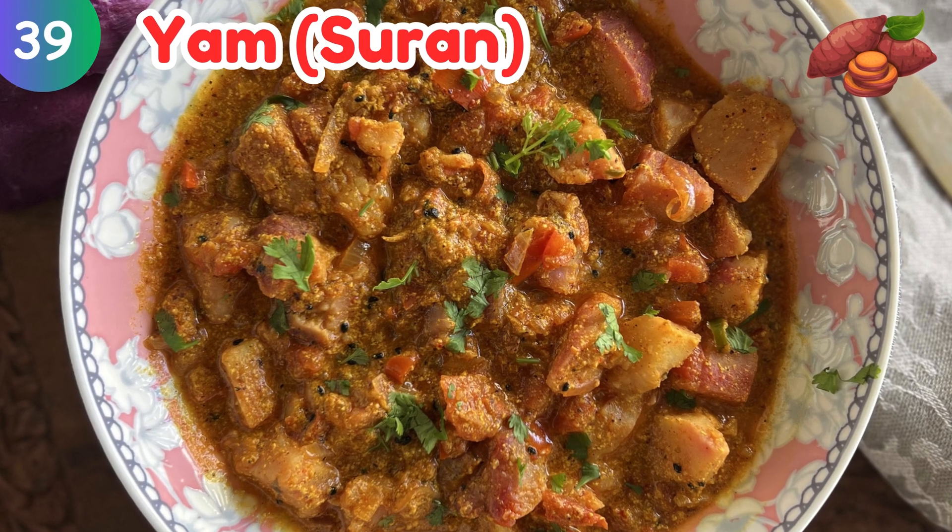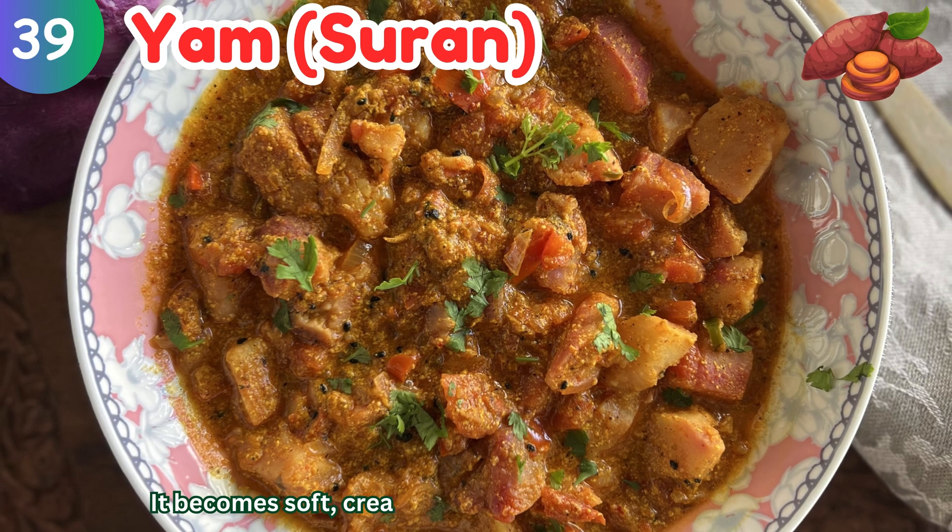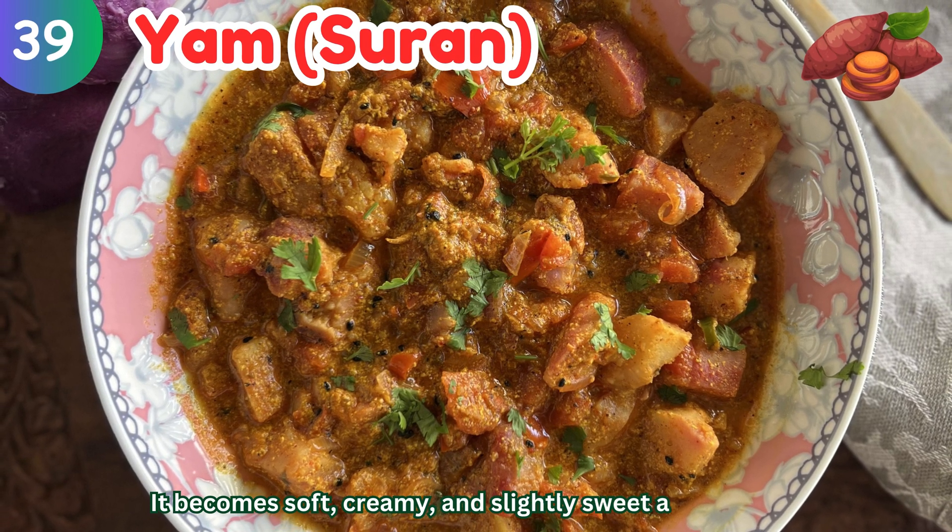Yam: it becomes soft, creamy, and slightly sweet after cooking.